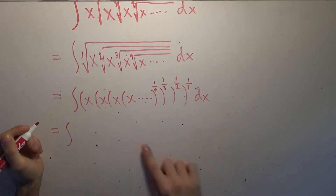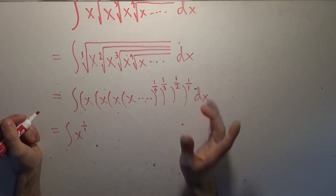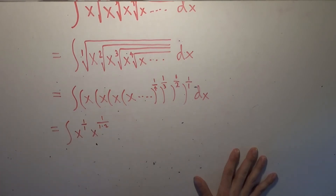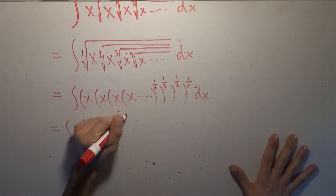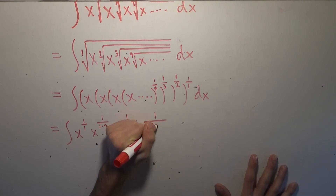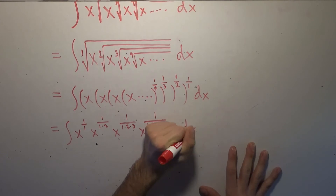So this is going to be equal to the integral of x to the 1/1 power. Then the rest inside is raised to the 1/1 times 1/2 power, so that x will be raised to 1/(1×2). The next x inside will be raised to 1/(1×2×3). Then this fourth x will be raised to 1/(1×2×3×4). This will just continue — we'll constantly have an increasing product of each successive integer in the denominators of these powers.